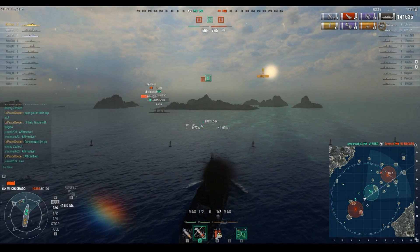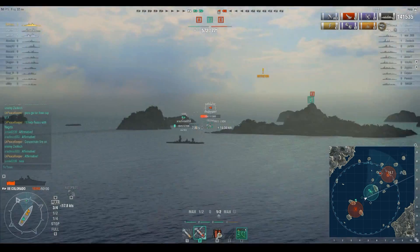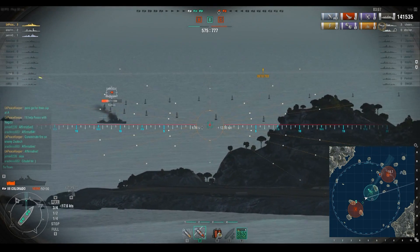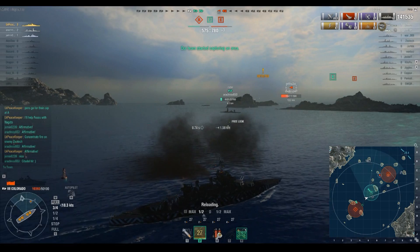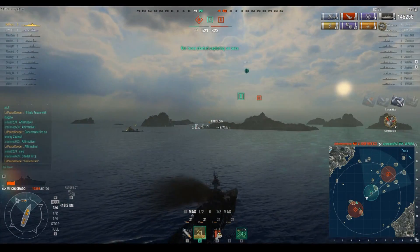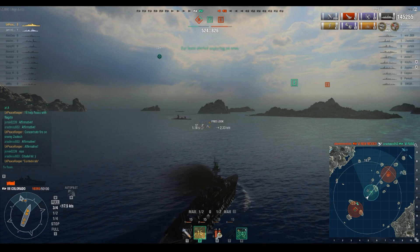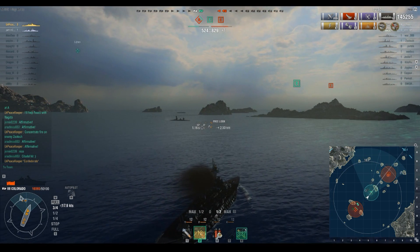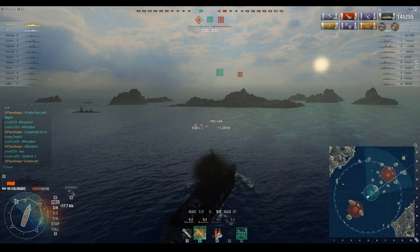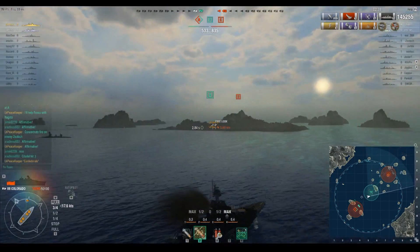All we need is the caps and time. They have two ships, we have three. Shots out on that Farragut — hit him with three overpens. The score is now 2-2: a heavily damaged Colorado and a heavily damaged Pensacola versus a heavily damaged Farragut and an unknown New Mexico. This is really getting kind of hot. If we had five more minutes in this match, I think I could have made this work.